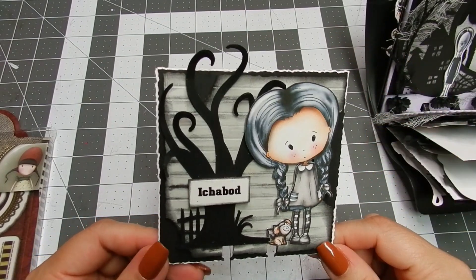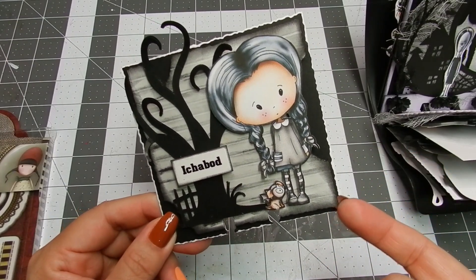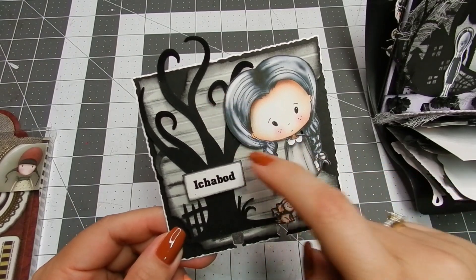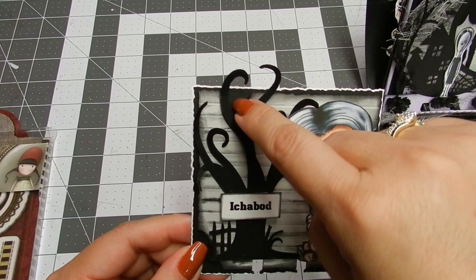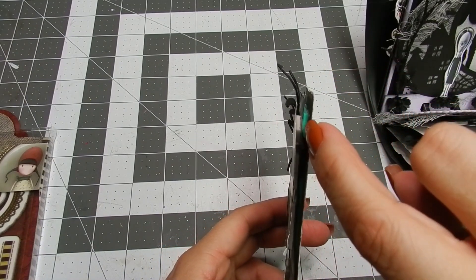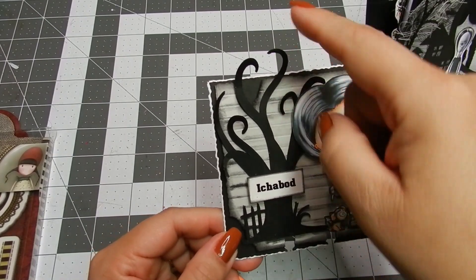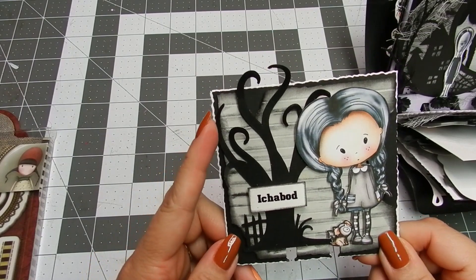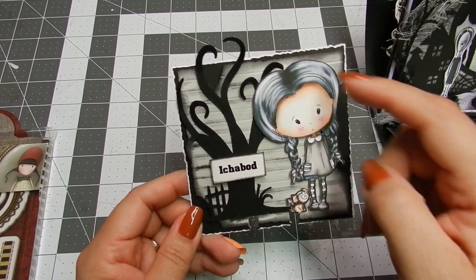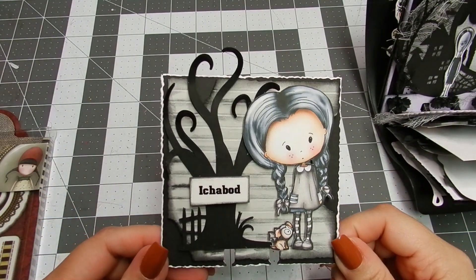For the next card I used the Tim Holtz deckle trimmer on all the edges of a 4x4 piece of paper, then added a black cardstock layer, and then a light gray cardstock layer where I used my scoring tool to create the appearance of a wall. I tore some pieces with my fingers in the corners and used a piece of foam to add dimension. The tree in front of the Addams house is made with my Cricut machine, and I added the tree's name with my label maker. I also used the Polka Doodles image again, this time adding some Wink of Stella to her dress.